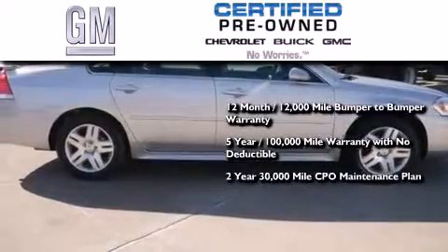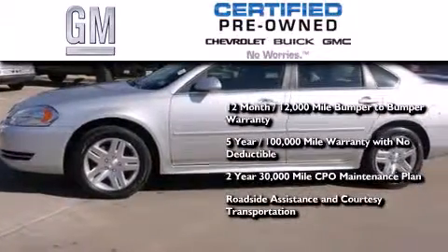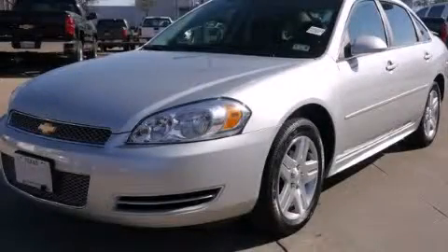A 2-year, 30,000-mile standard CPO maintenance plan, plus roadside assistance and courtesy transportation. Contact us today to arrange your test drive.